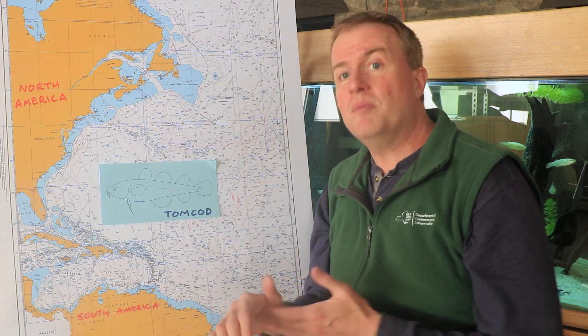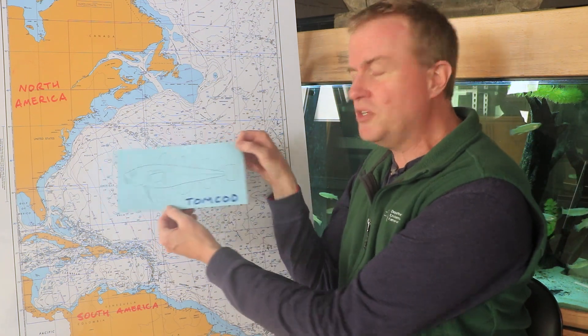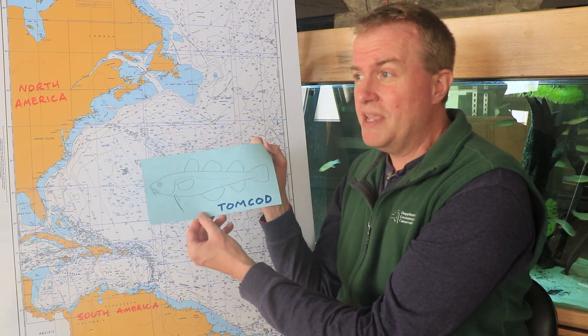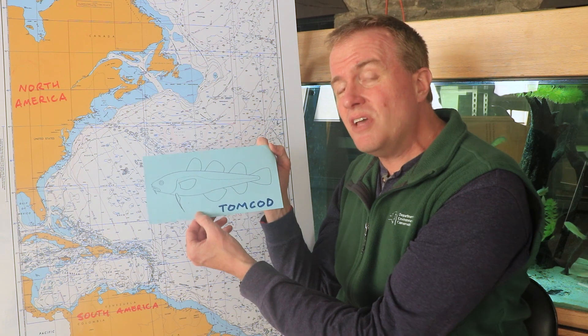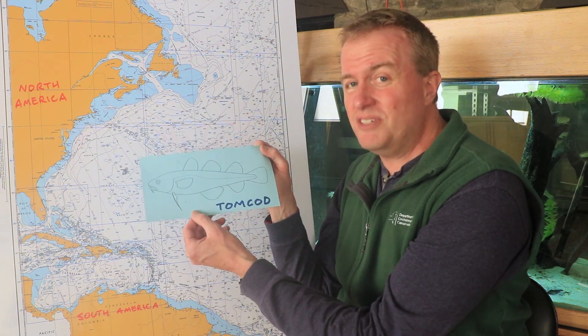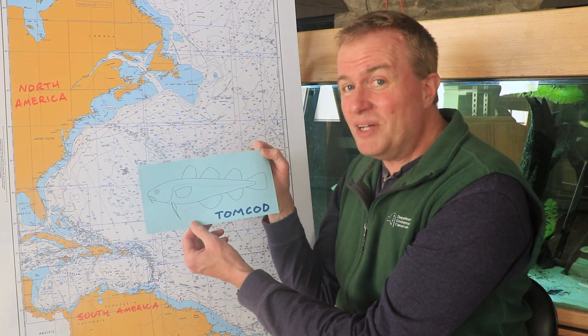Another species of fish we find, particularly in the lower Hudson and New York Harbor, is the Atlantic tomcod. Tomcod also like somewhat cooler waters, and right now the Hudson is pretty much the southern end of their range. If the waters get much warmer in the Hudson and Harbor, we may see tomcod leave as well.